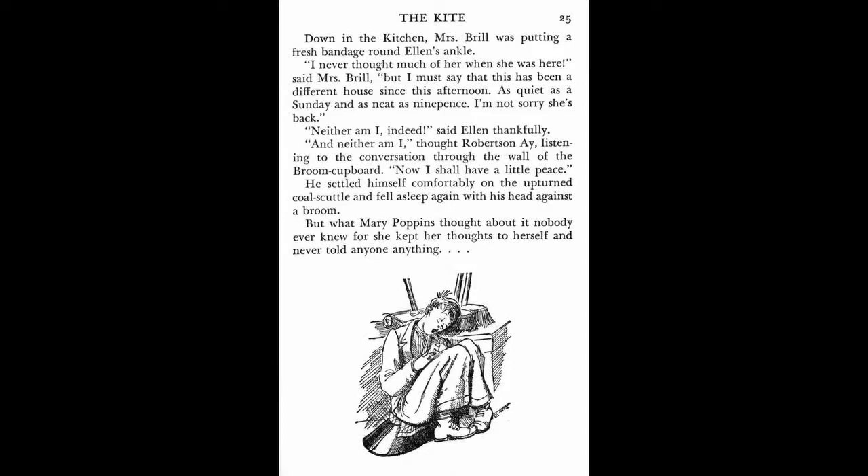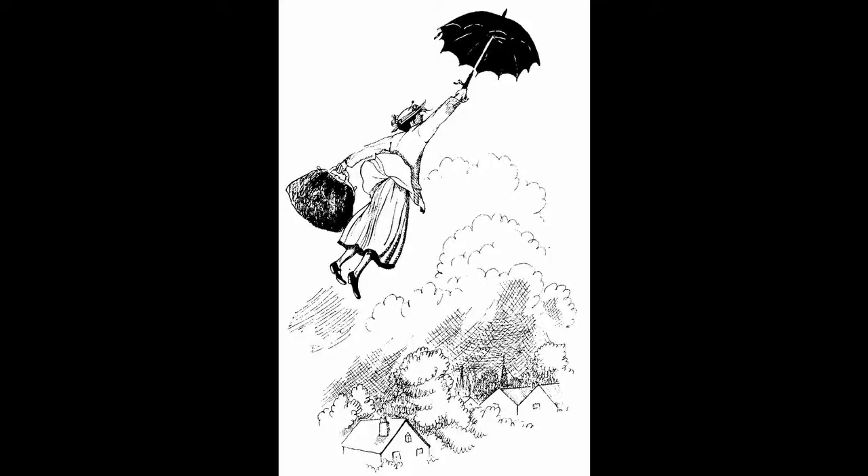and there's kind of a jack-of-all-trades named Robertson A, who suffers from narcolepsy and falls asleep in the most inconvenient places multiple times throughout the books. As the book opens, the former nanny Katie Nana has left unexpectedly, leaving the Banks family without anyone to watch after the kids. After Mrs. Banks puts out an ad for a new nanny, our titular character comes out of the sky from the east, descending with her umbrella.